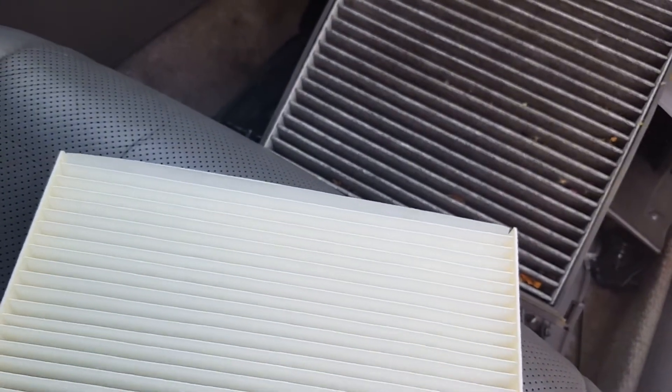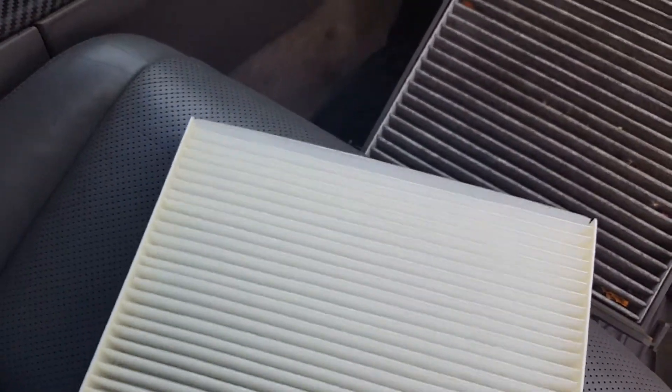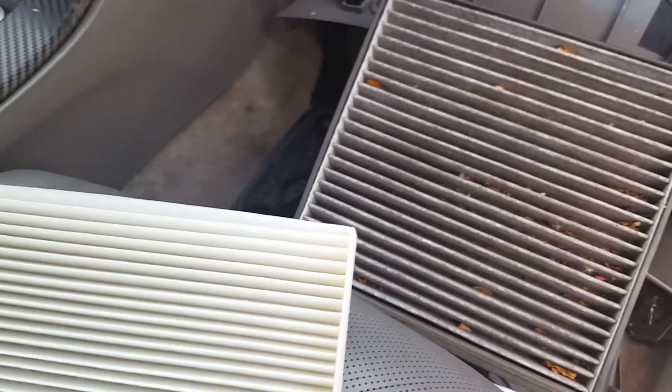If you guys have any questions feel free to ask, but definitely change the cabin filter if you have your AC on and it's not blowing as fast as it should.